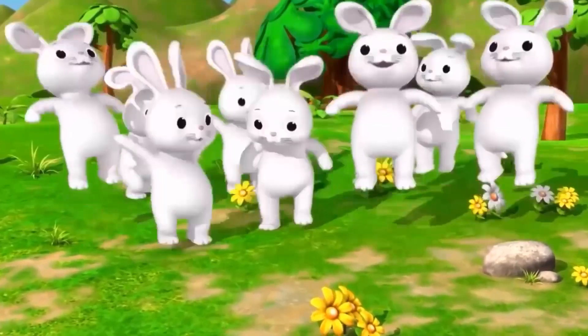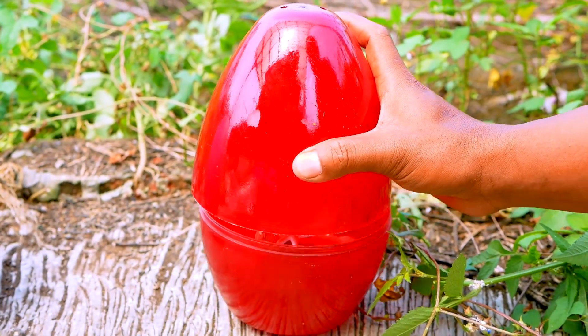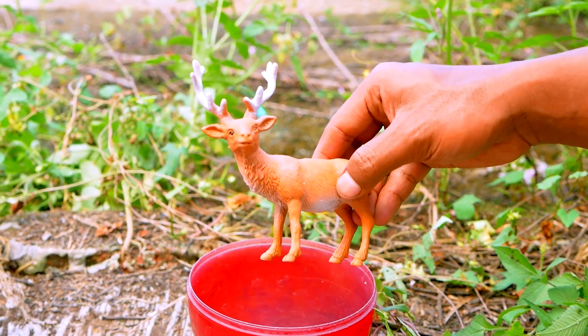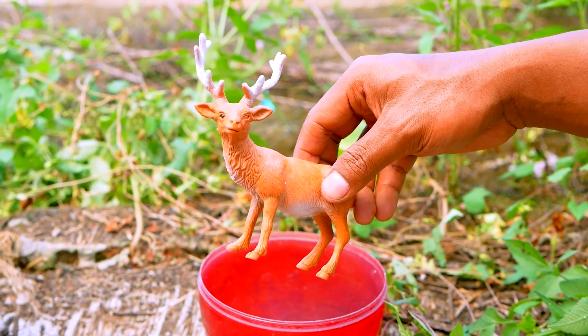Next, I see the red egg. Open. Wow, look — this is the deer. The deer is so cool. Let's go, take and put to the truck. Nice.